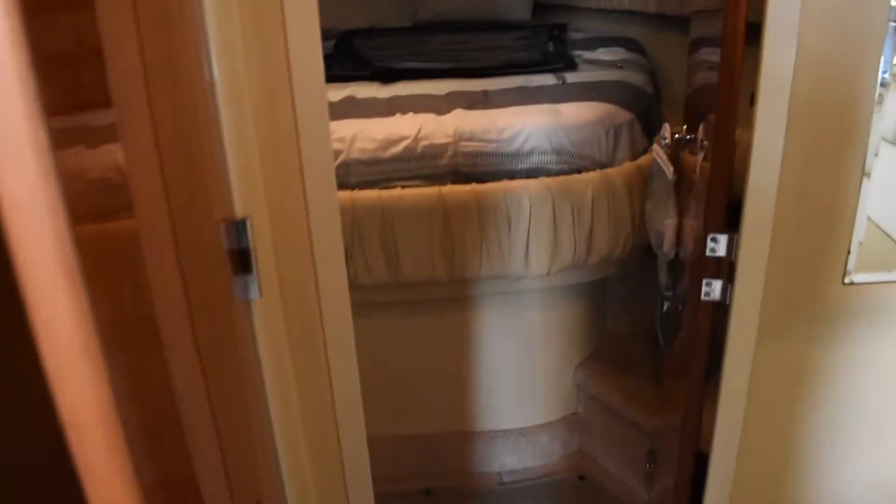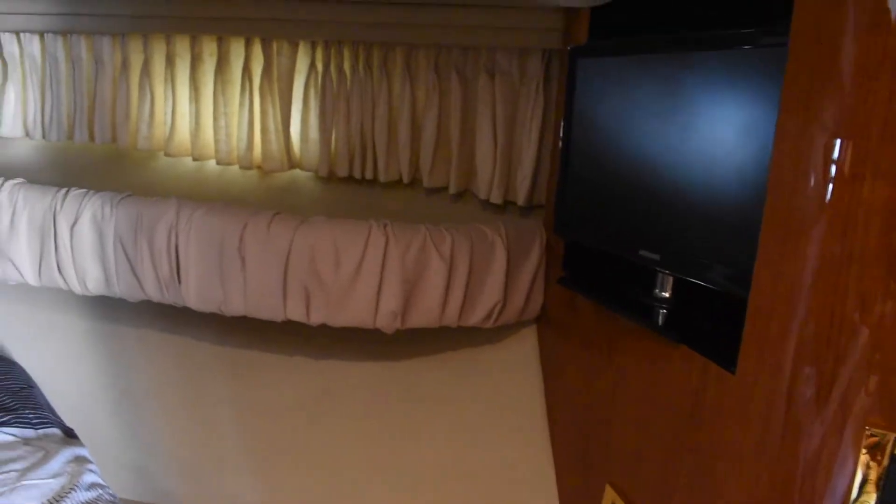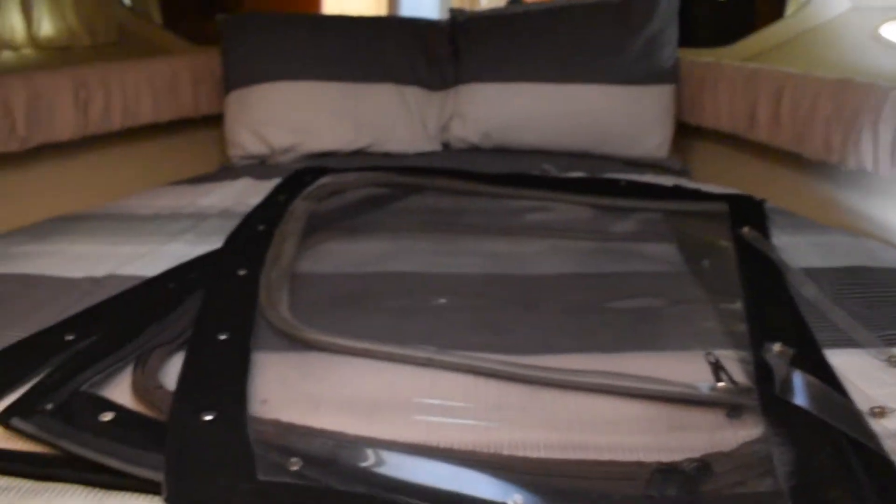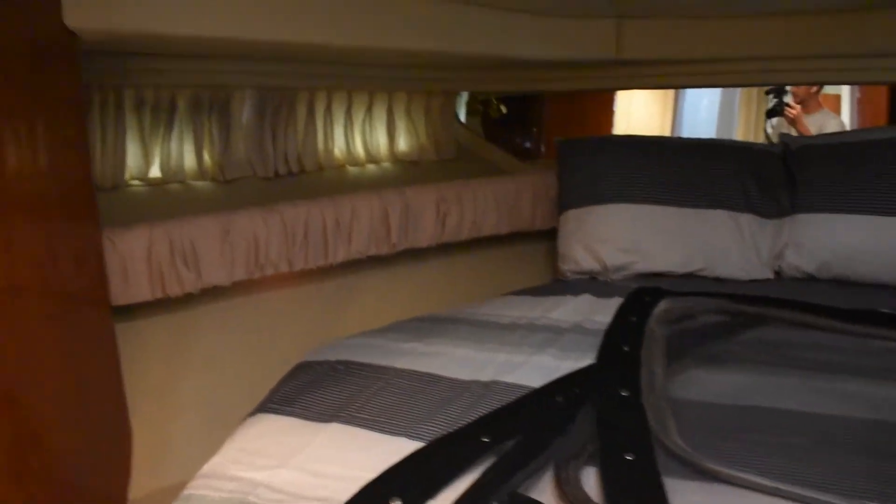The seat has the optional carpet covers, which are really nice — they're in good shape, no stains. Like I said, this boat is extremely clean. Really well-kept master bedroom. There are isinglass curtains just being stored on the bed for now.